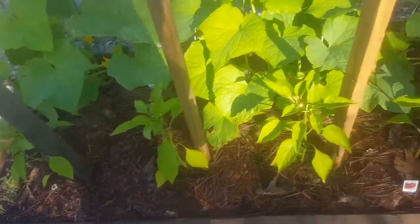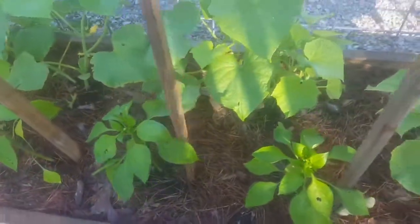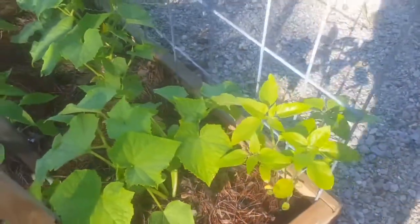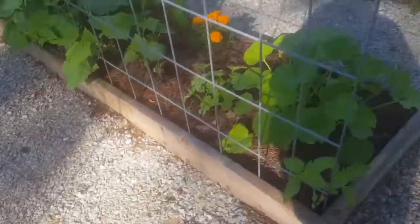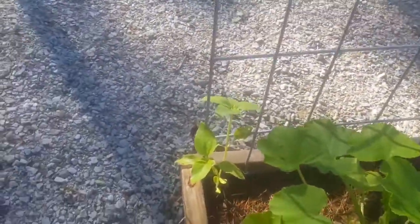Sweet peppers are starting to put on some. Sunflowers are getting big. Gourds are getting big. There's another sunflower.